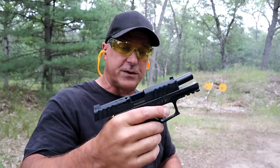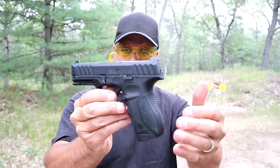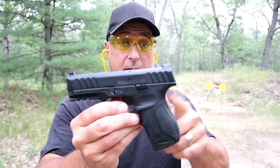Stoeger did a great job with this and I'm very fond of it and shoot it well. For an MSRP of $329 you really can't go wrong with this handgun.